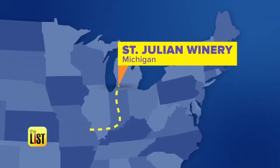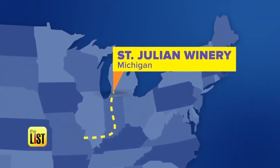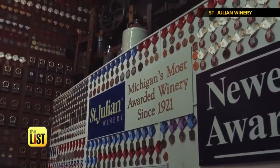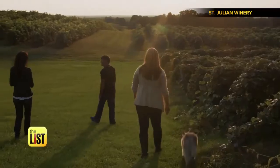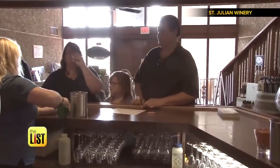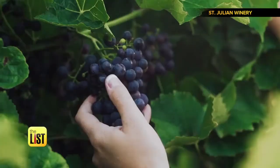Next, north to Michigan and the St. Julian Winery. St. Julian Winery is the oldest, largest, and most awarded winery in the state of Michigan. Who knew? Michigan is the fourth largest grape-growing state and the fifth in wine production. So for vino lovers, St. Julian is a must.